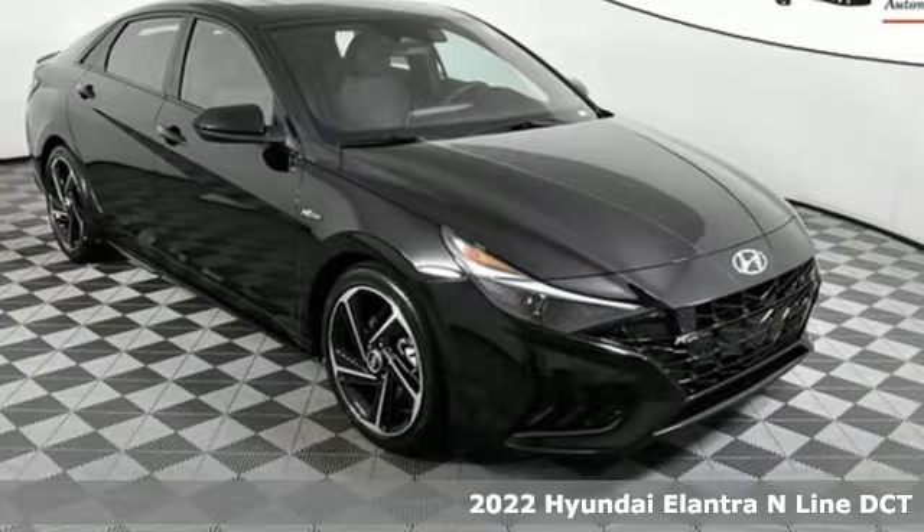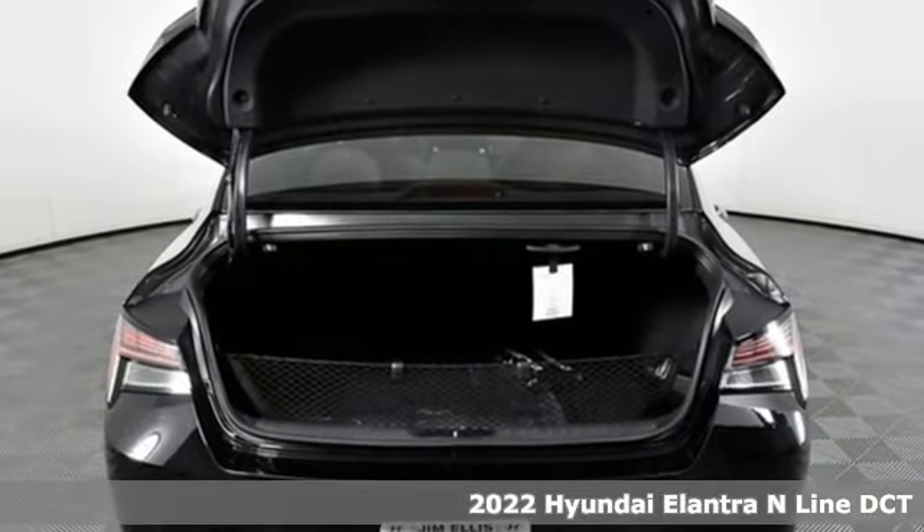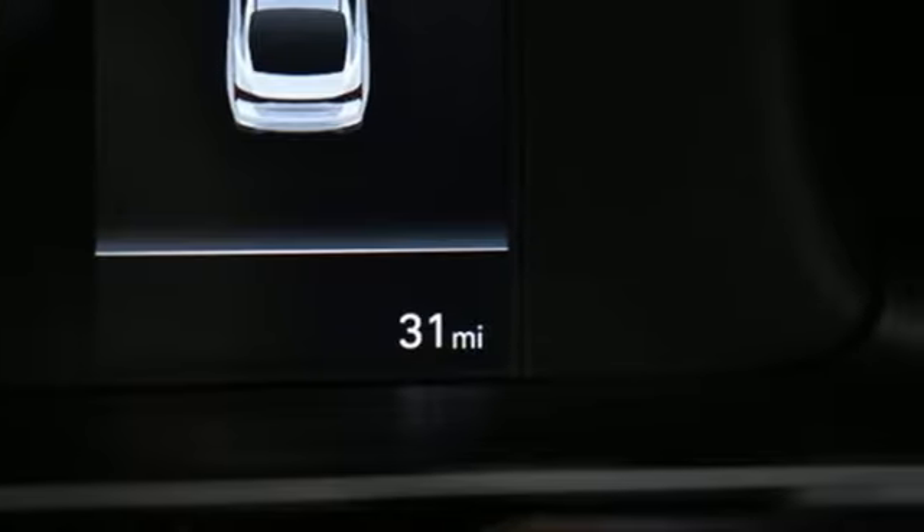Here's a new 2022 Hyundai Elantra. Getting from A to B safely is your reasonable requirement. This Elantra allows you to aim higher with more comfort, more style, and more of what you deserve.